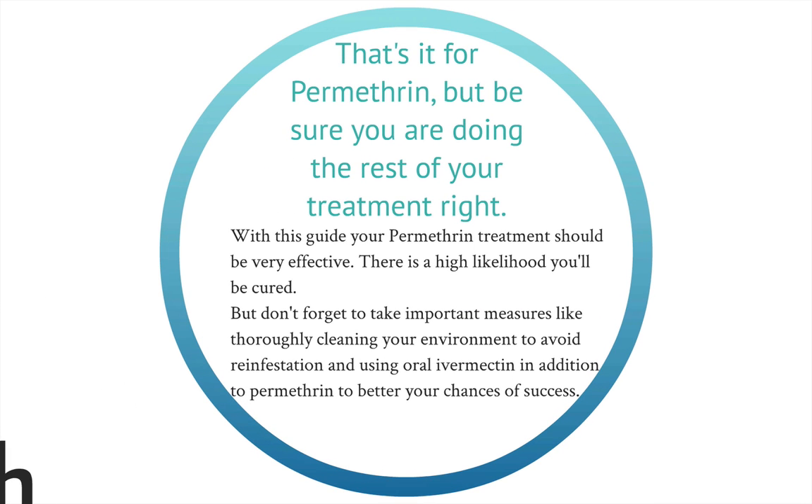That's it for the video on how to use permethrin. If you have any questions about buying or using the cream, leave a comment and I'll definitely get back to you. I also want to mention that this knowledge might not be enough on its own to get you completely free of scabies, because you also have to do a good job of cleaning your environment. You might also want to take ivermectin simultaneously with permethrin — those two work synergistically. Ivermectin is consumed internally and works from the inside, while permethrin comes in from the outside. I used both and it worked very well for me.